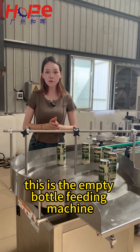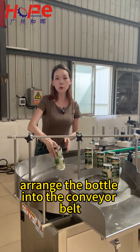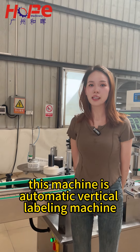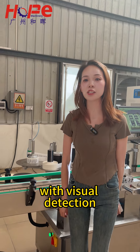This is the empty bottle feeding machine, and its function is to place the bottles onto the conveyor belt. This machine is an automatic vertical labeling machine with visual detection.